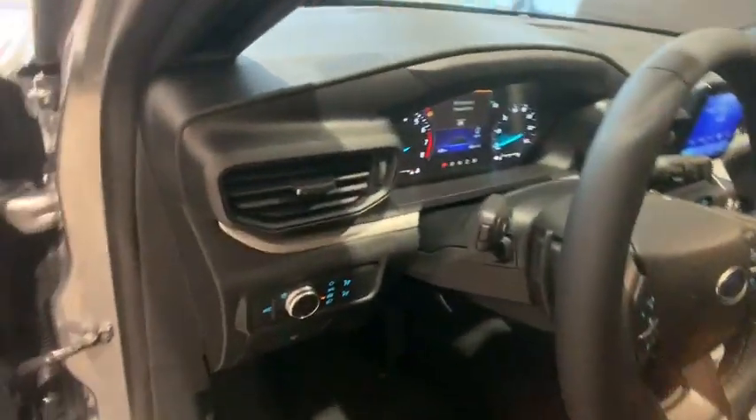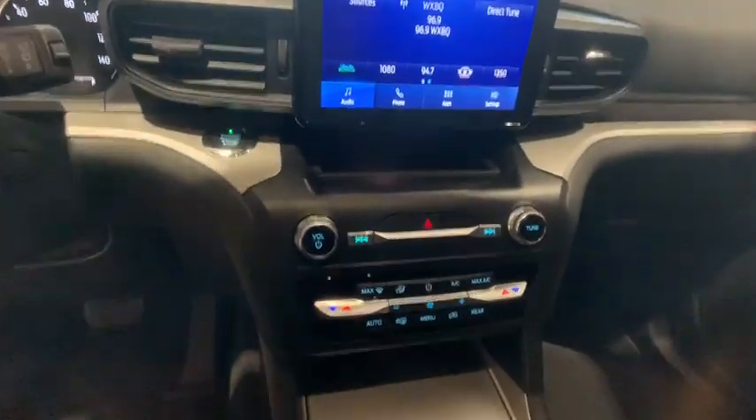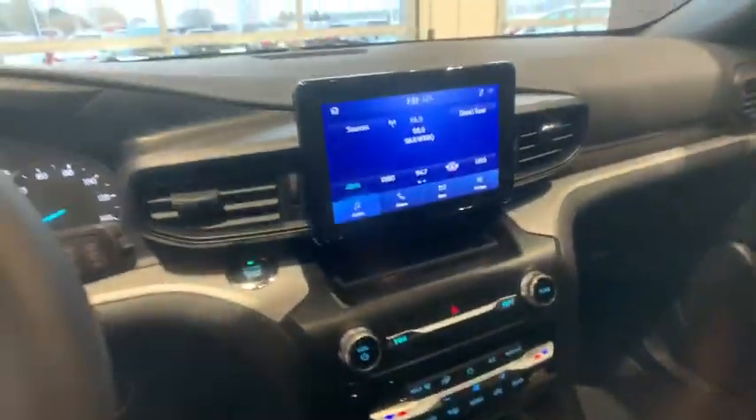Trip computer, power windows, security system, compass, electronic stability control, brake assist, remote keyless entry, panic alarm.